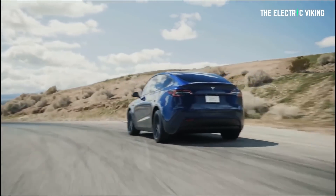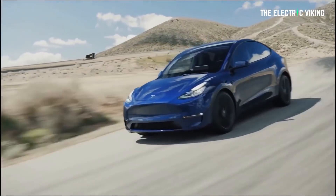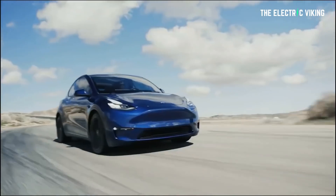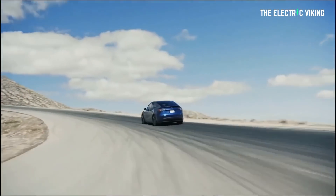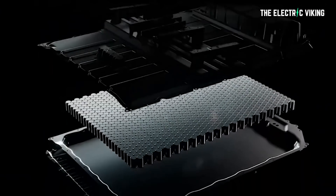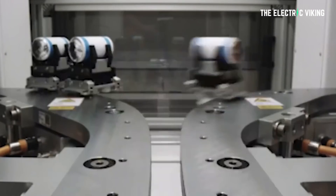If we look at the Tesla Model Y long-range all-wheel drive with 18-inch wheels, that has a range of 330 miles — around 50 miles more than this new variant. That leads me to think this probably isn't the new 4680 cells. If it were, the pack would have to be a lot smaller. So that is a possibility, but I don't think that is the case.